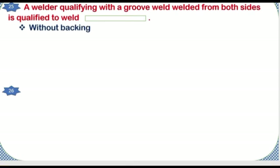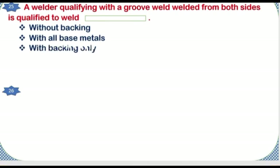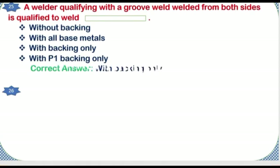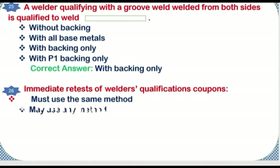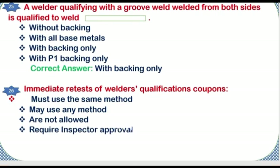A welder qualifying with a groove weld welded from both sides is qualified to weld: without backing, with all base metals, with backing only, or with P1 backing only. Correct answer: with backing only. Immediate retests of welder qualification coupons: must use the same method, may use any method, are not allowed, or require inspector approval. Correct answer: must use the same method.